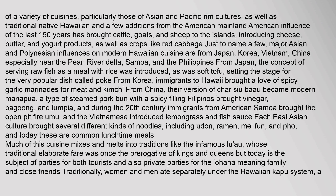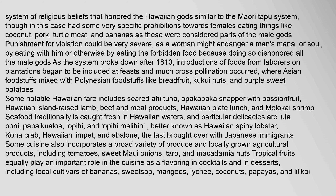Traditionally, women and men ate separately under the Hawaiian kapu system, a system of religious beliefs that honored the Hawaiian gods, similar to the Maori tapu system. This system had some very specific prohibitions towards females eating things like coconut, pork, turtle meat, and bananas, as these were considered parts of the male god's body. As the system broke down after 1810, introductions of foods from laborers on plantations began to be included at feasts, and much cross-pollination occurred, where Asian foodstuffs mixed with Polynesian foodstuffs like breadfruit, kukui nuts, and purple sweet potatoes. Some notable Hawaiian fare includes seared ahi tuna, opakapaka snapper with passionfruit, Hawaiian island-raised lamb, beef and meat products, Hawaiian plate lunch, and malakai shrimp.